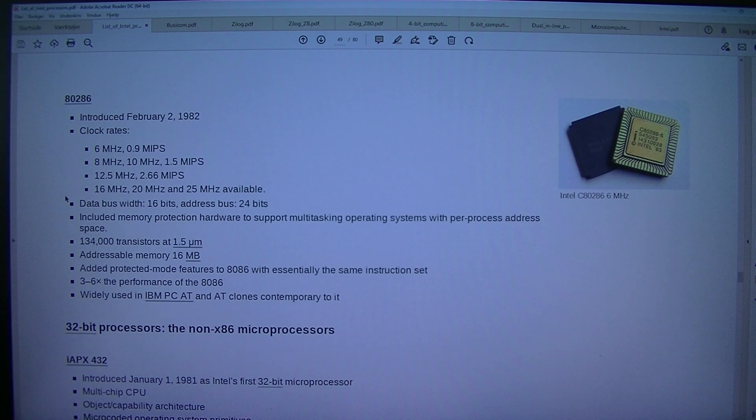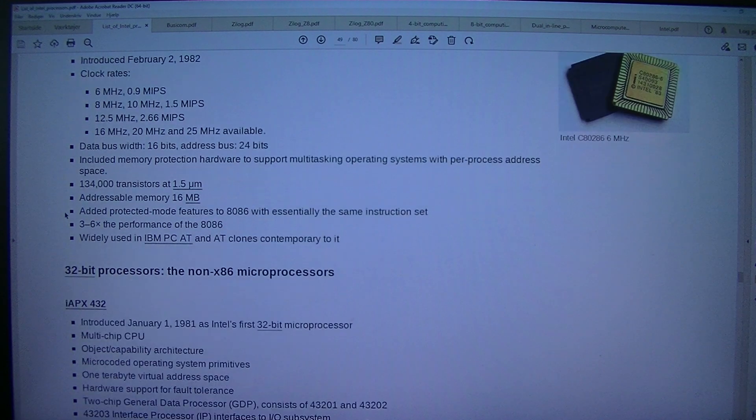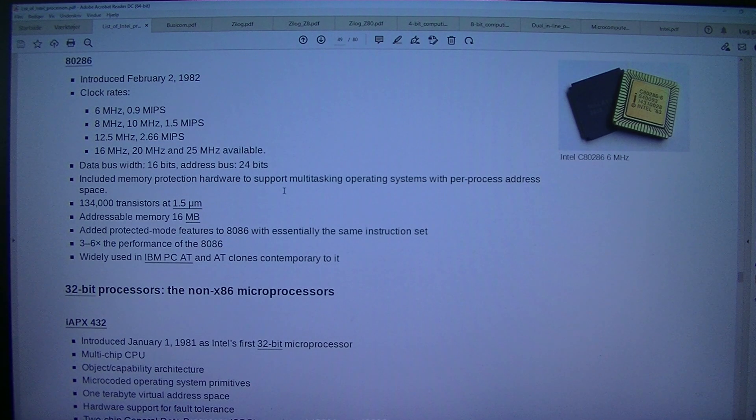Data bus width: 16 bits. Address bus: 24 bits. Included memory protection hardware to support multitasking operating systems with per-process address space. 134,000 transistors at 1.5 micrometers. Addressable memory: 16 MB. Added protected mode features to 8086 with essentially the same instruction set. 3.6× the performance of the 8086.